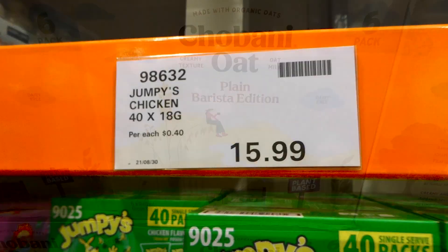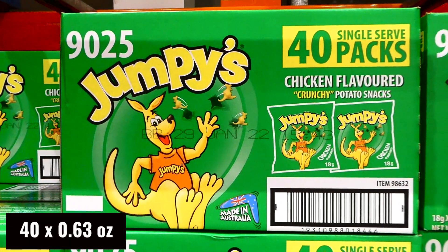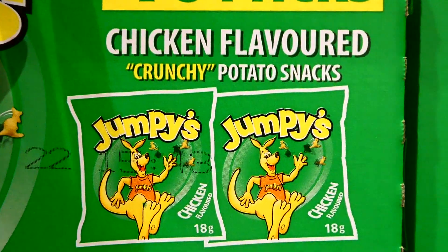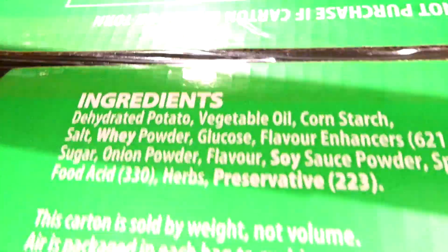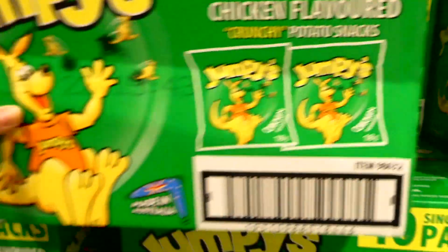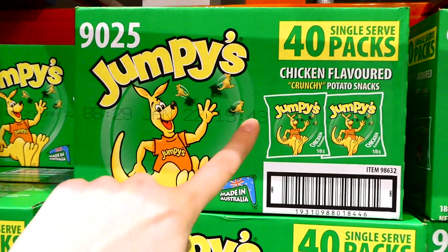There's now Jumpy's Chicken in store - 40 packs of 18 gram bags for $16. These are chicken flavor crunchy potato snacks. They're very iconic in Australia and people often send them to friends in the UK, Canada, or the US.